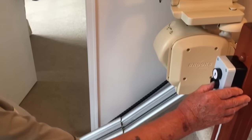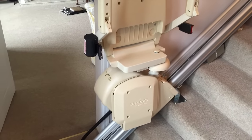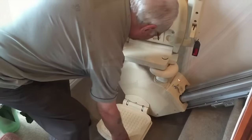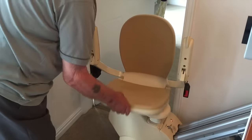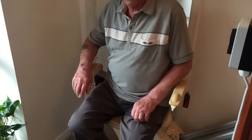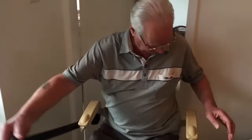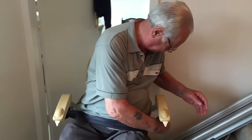This particular stairlift is equipped with a powered hinged rail. This allows the user to bring the rail down across the door threshold on a small inbuilt motor. The footplate, seat and armrests are easily lowered into position. Once you're comfortably sat on the stairlift, there is an inertia seatbelt which goes across your lap to ensure a comfortable and safe journey.